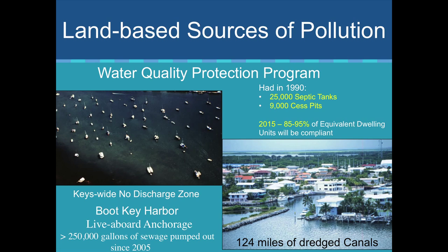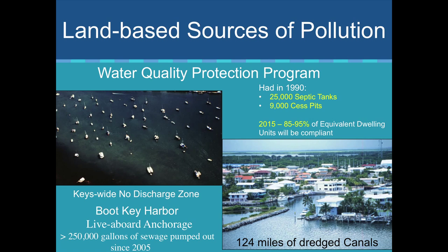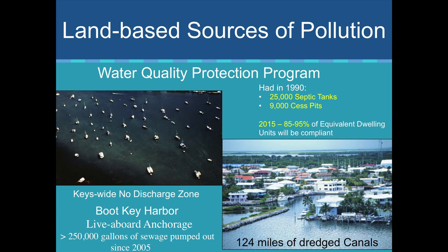We now have zero discharge of wastewater anywhere within the boundary of the sanctuary. We have pump-out facilities — 250,000 gallons of sewage was pumped out just in 2005 out of Boot Key Harbor. We're now seeing that 25,000 septic tanks and 9,000 illegal cesspits have now been almost entirely replaced.